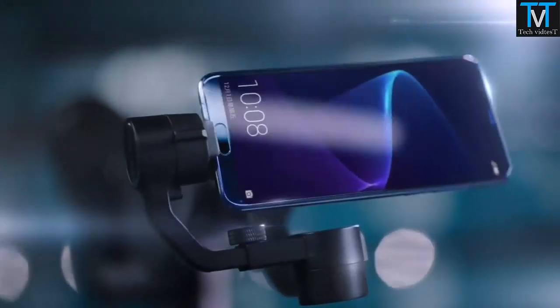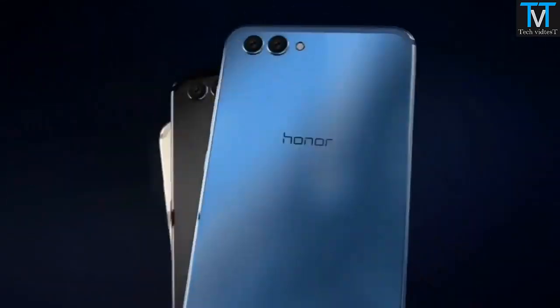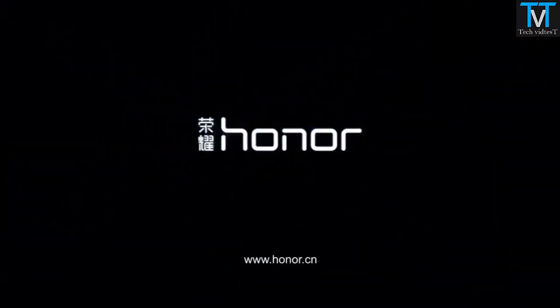Hey guys, welcome to another video. Huawei's Honor brand just announced its flagship Honor V10 smartphone at an event in China, as it had promised.